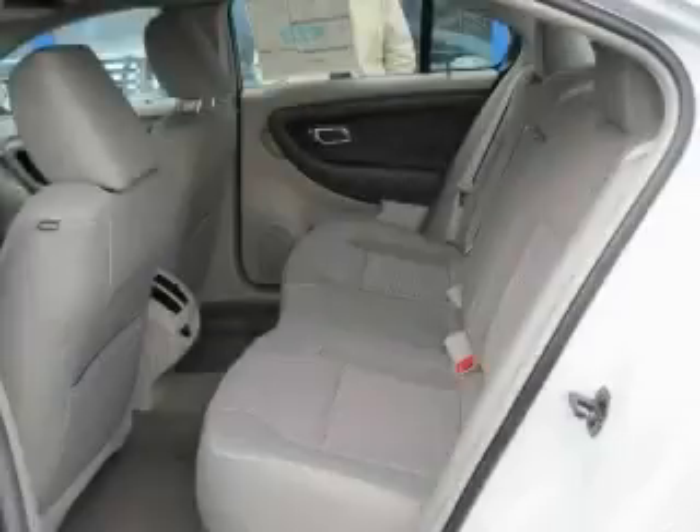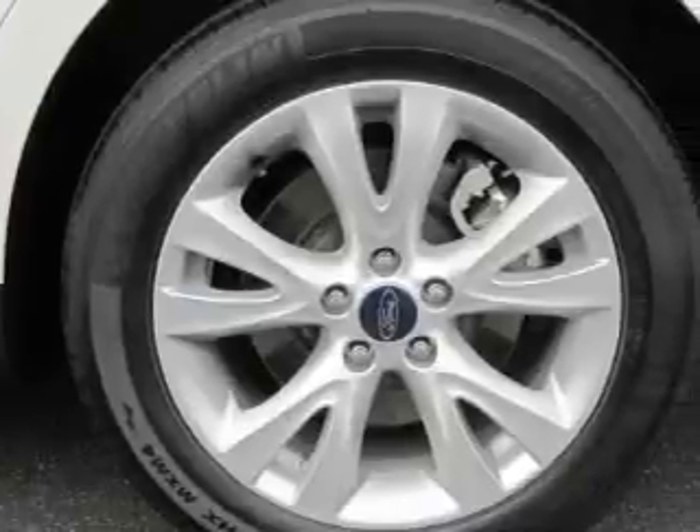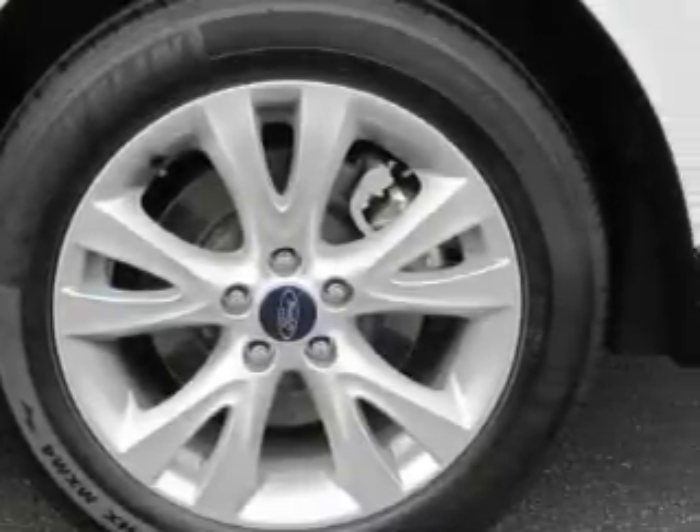The solid six-cylinder engine mated to a reliable transmission produces crisp acceleration. This Ford has had only one owner and it qualifies for the Carfax buyback guarantee.